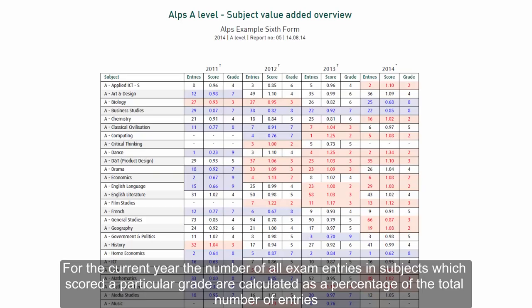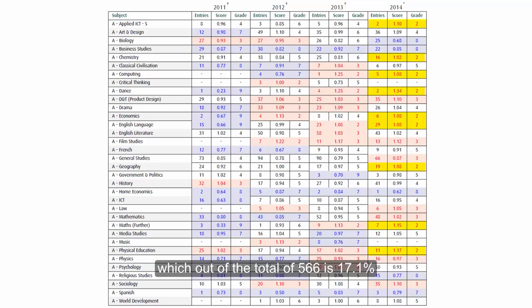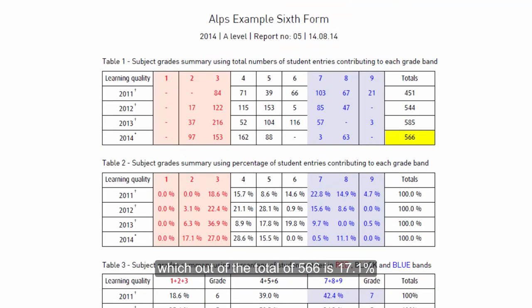For the current year, the number of all exam entries and subjects which scored a particular grade are calculated as a percentage of the total number of entries. For example, there are 97 students taught in Grade 2 departments, which out of the total of 566 is 17.1%. Similar calculations are done for Grade 3, Grade 4, etc.